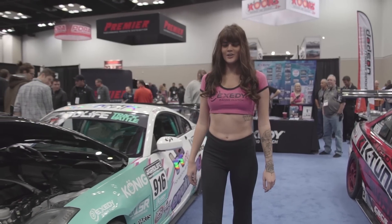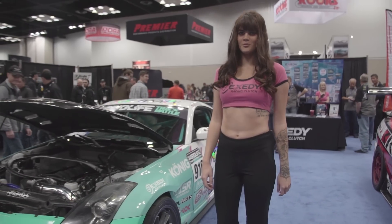Hey, what's up? I'm Savannah Little. We're out here at PRI 2016 with Vibrant Performance TV.